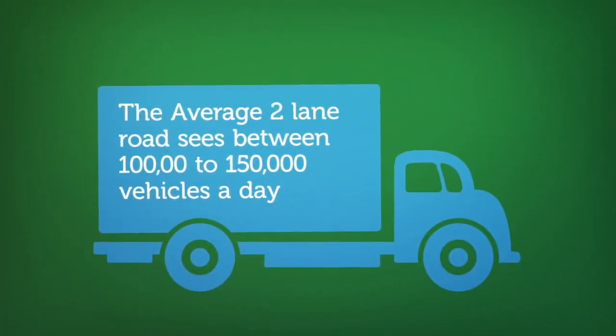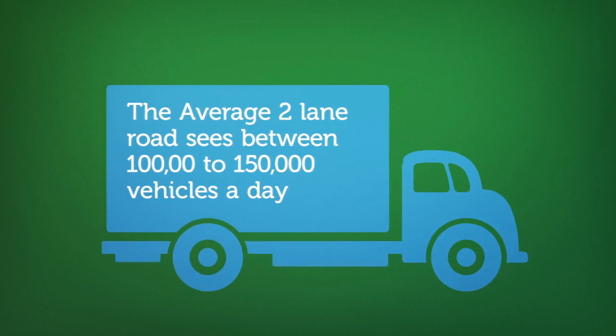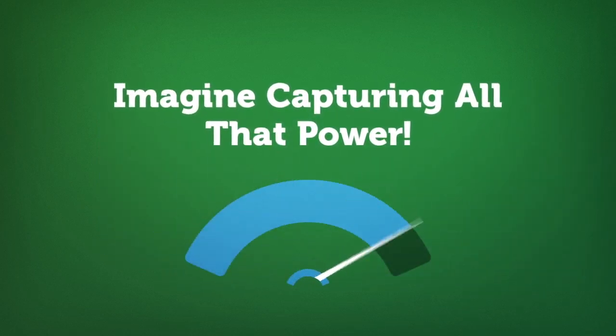For a comparison, the average two-lane highway has between 100,000 to 150,000 vehicles per day. Imagine capturing all that power!